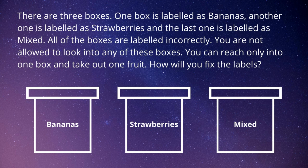Time's up! I'm going to solve this problem — you can check it against the answer in your mind.